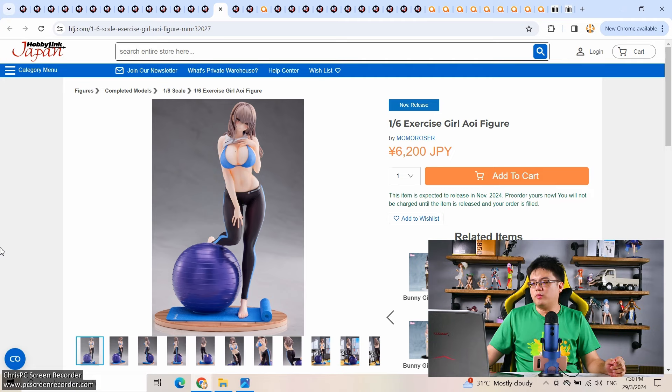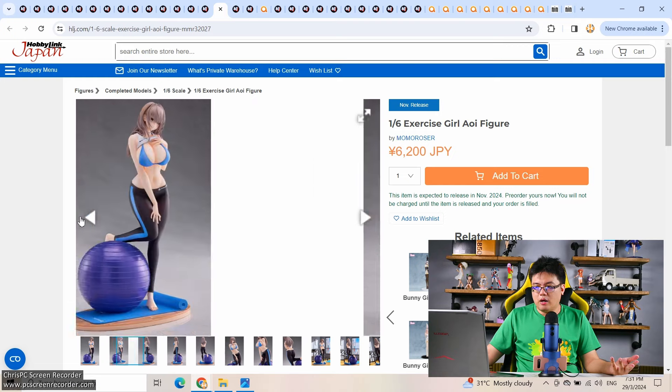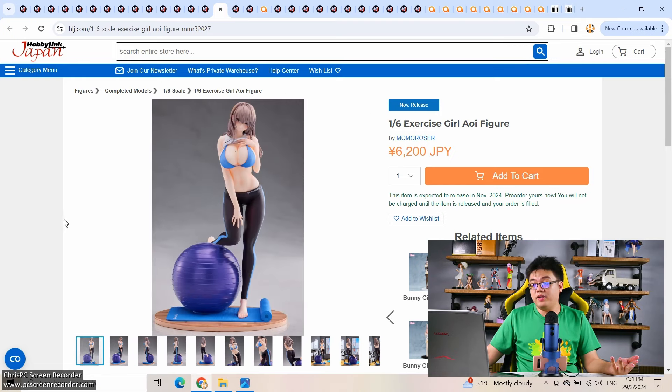Next, a 1/6 scale exercise girl Aoi by Momo Rosa, a Chinese brand making low-cost scale figures coming out in November. 6,200 yen is a great buy, even though the detail level is average or below average at this price. This is barely 1,000 yen more than pop-up parade figures. If you like the character design, there's no reason to say no. Given the sheer number of original character figures nowadays, yoga as a theme isn't very common. There are more yoga figures coming up, including one where the girl is stretching her legs 180 degrees — I'm looking forward to that one.